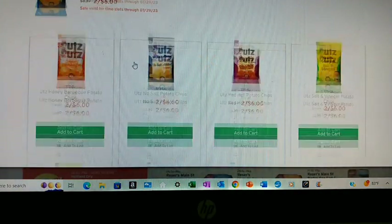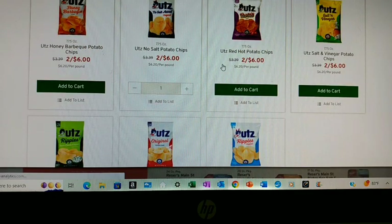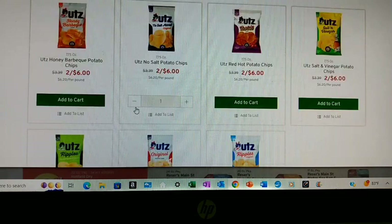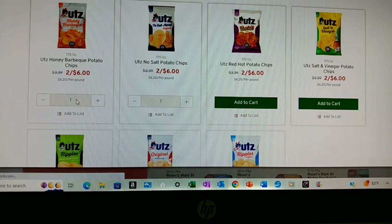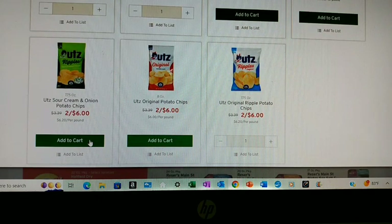Potato chips are 2 for $6.00. We will get the no salt ones, the ripples, and the honey barbecue. And since it's 2 for $6.00, we might as well get one more — we'll get the sour cream and onion.